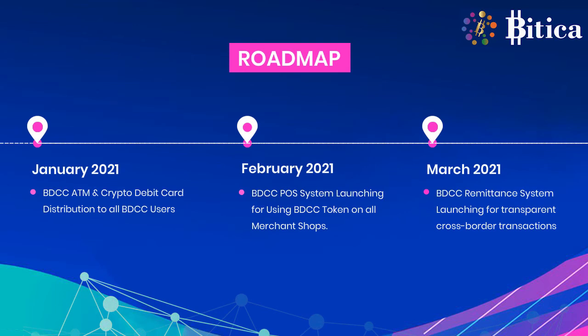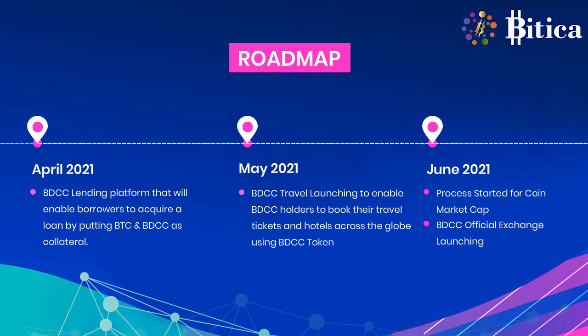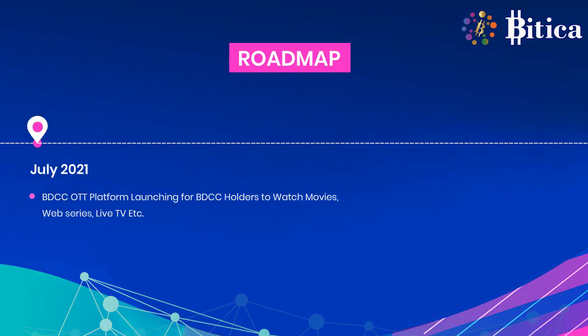A BDCC ATM and Crypto Debit Card Facility is coming in January 2021. BDCC PaaS system in February 2021, and in March 2021 the BDCC remittance system will be launched. BDCC lending platform in April 2021, BDCC Travel in May 2021, and Market Cap and official exchange will be launched in June 2021.